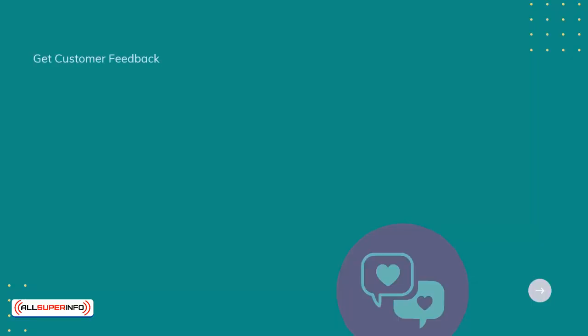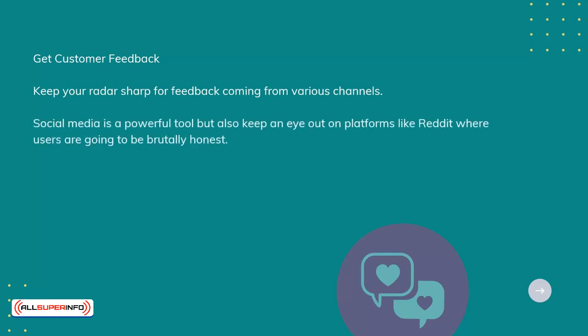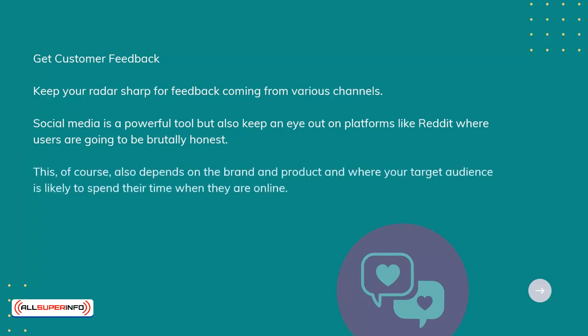Get customer feedback. Keep your radar sharp for feedback coming from various channels. Social media is a powerful tool, but also keep an eye on platforms like Reddit, where users are going to be brutally honest. This, of course, also depends on the brand and product, and where your target audience is likely to spend their time when they are online.